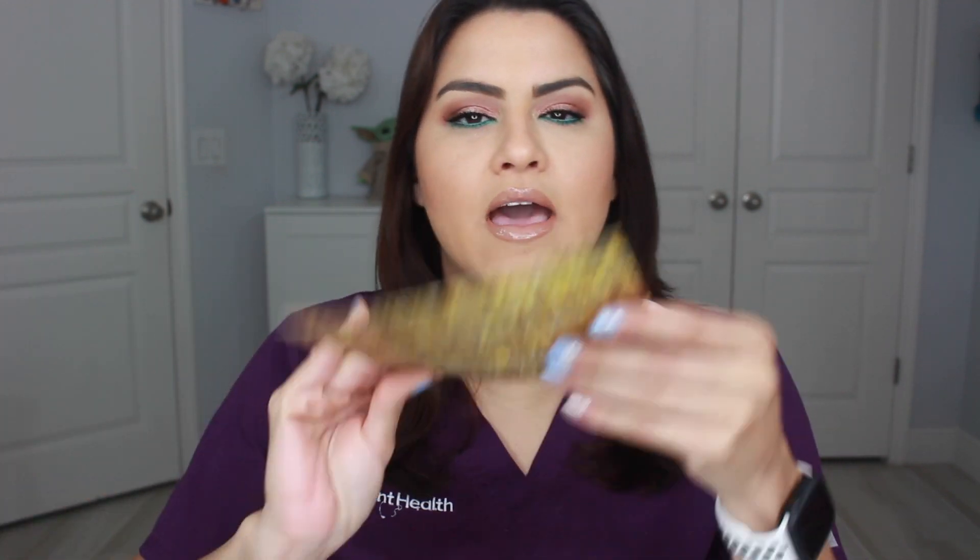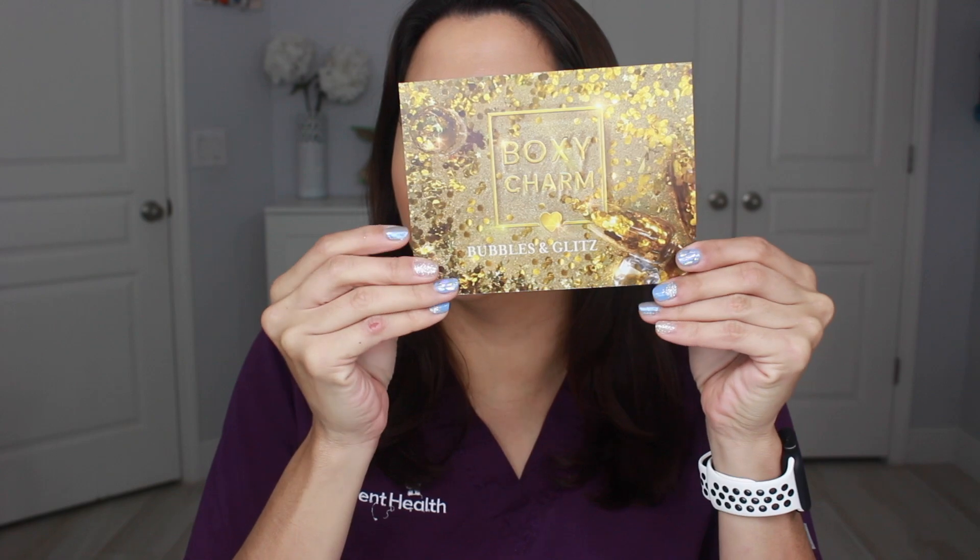So today I have the December Boxy Charm Premium. This is not PR — this one I do pay for myself — and we're going to go ahead and unbox this together to see if I got stuff that was different from my other one or more or less the same stuff as in PR. As always, they have the little card; it's the same thing, it's 'Bubbles and Glitz.' The version I got is version number one.